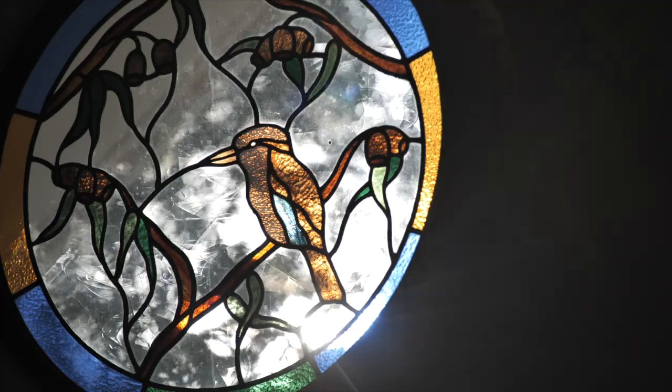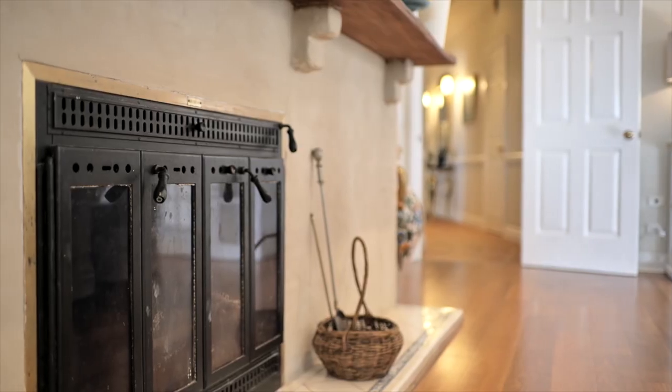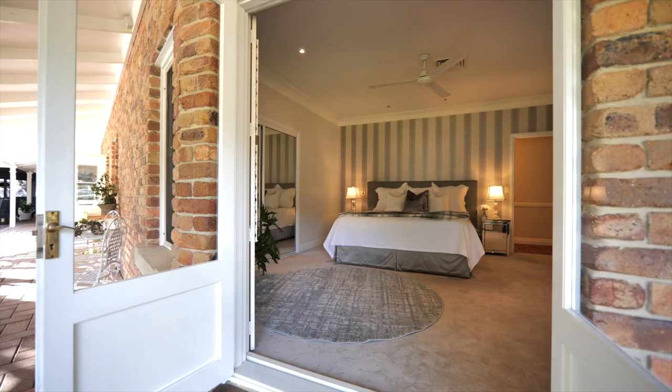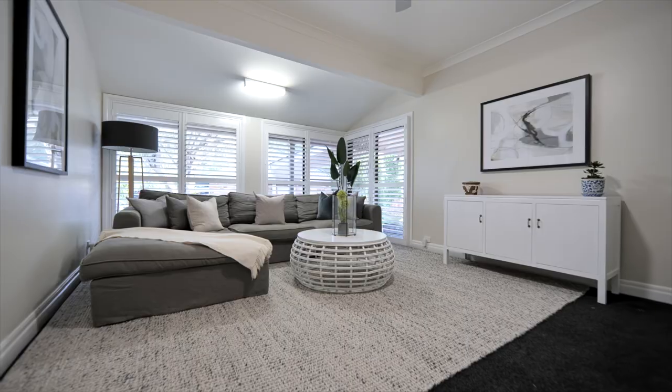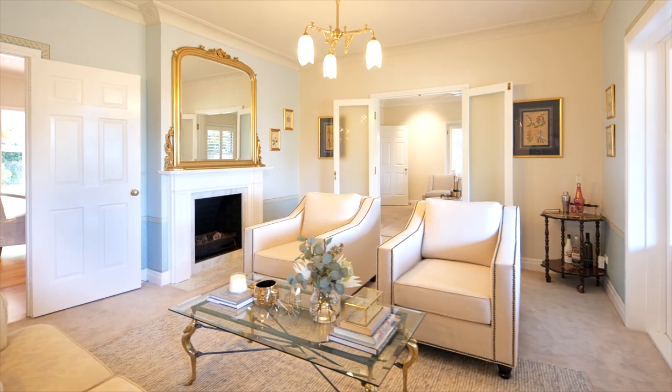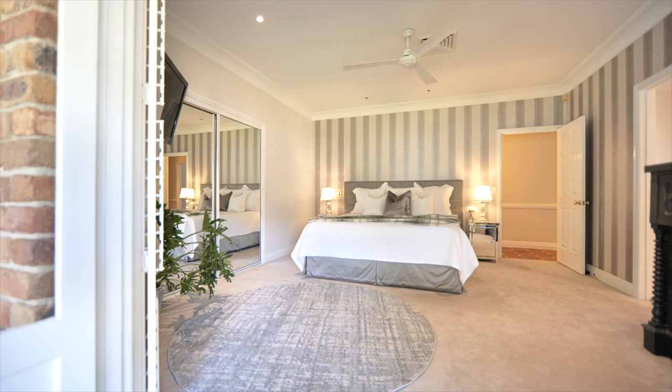In this Bunya estate you have incredible tranquility, peace, and privacy. The design is totally timeless because of the ranch style. It has five bedrooms, three bathrooms, a fantastic media room, and a lovely formal lounge room.